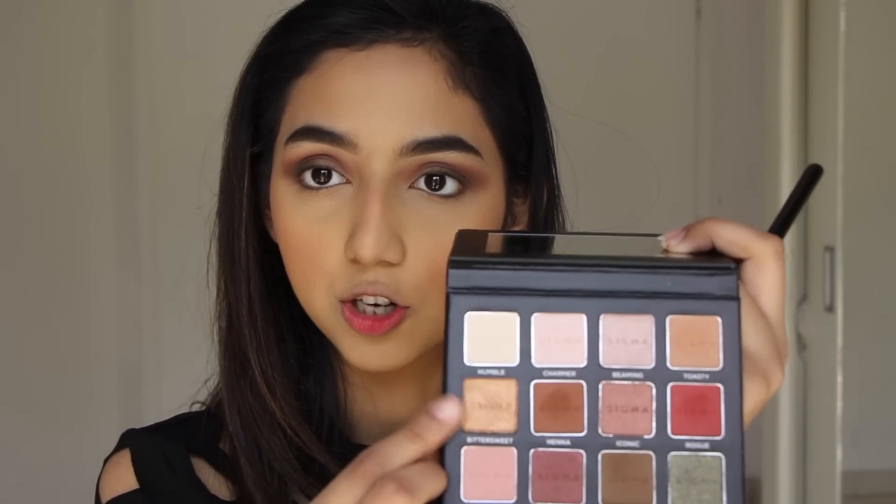I really want to play with the green one, but for now I'm going to go in with the shade Bittersweet, which is this off-gold foil light shadow.